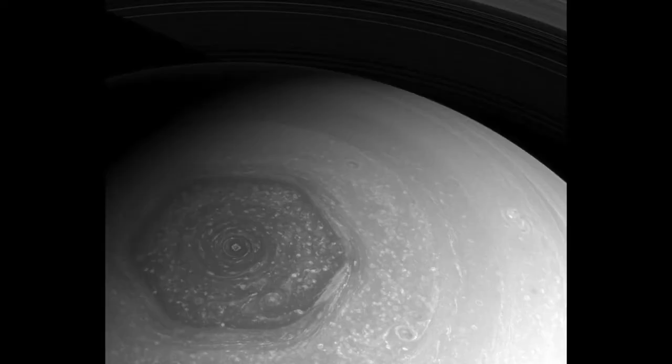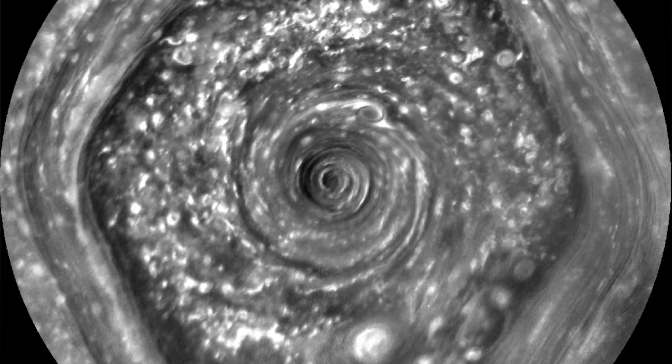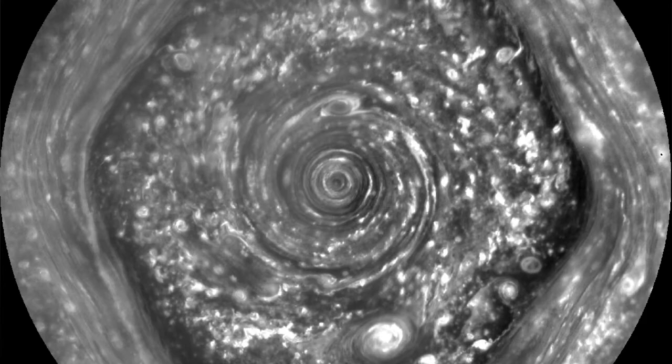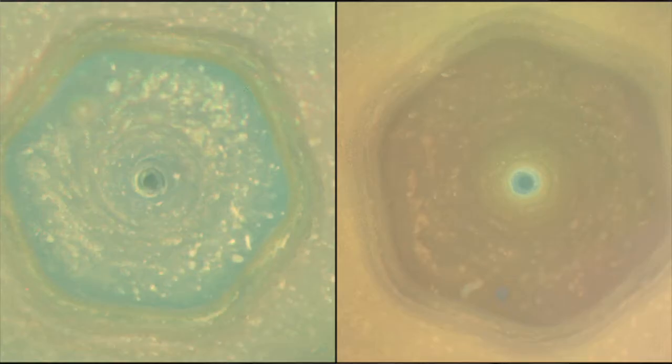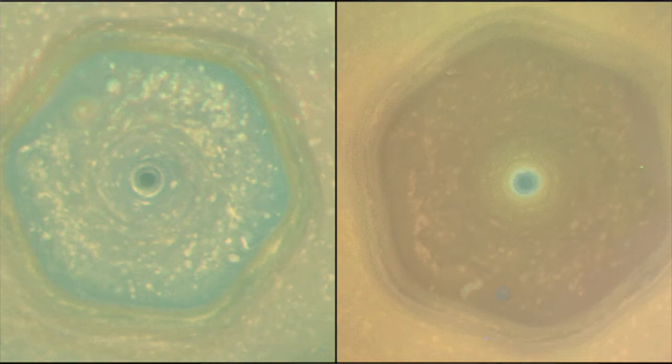Number 4: to the surprise of scientists, it is between 100 and 300 kilometers deep. Number 5: the points of the hexagon rotate around its center at almost exactly the same rate as Saturn rotates on its axis. Number 6: during the Cassini visit, the hexagon changed color from blue to gold.